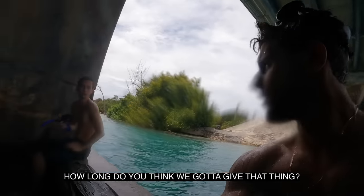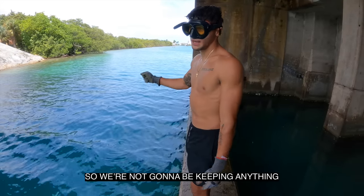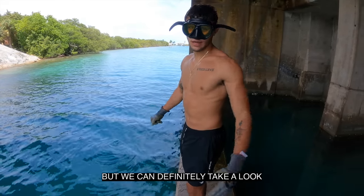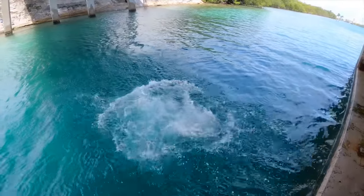Holy cow! How long do you think we gotta give that? Probably an hour. Let's go dive around — we don't have any depth gauge so we're not gonna be keeping anything, but we can definitely take a look. That was sick — all right, here we go!